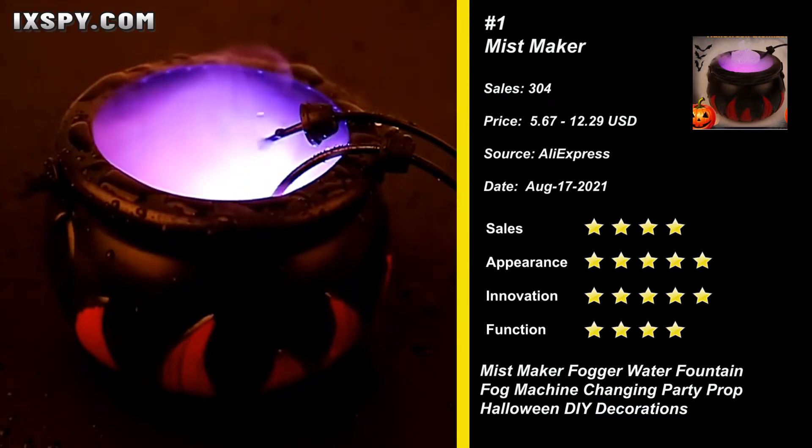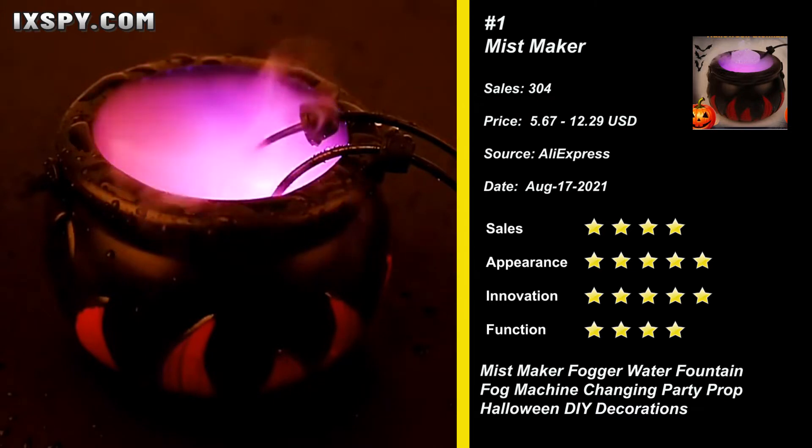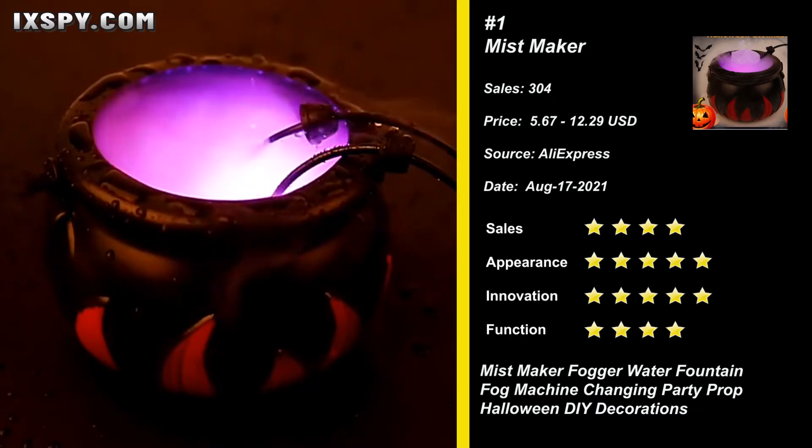The lightweight buckets are designed with handles, convenient to hold. You can put tiny toys, foil coins, candies, some fun tasty treats, and golden chocolate in this holder. The mist machine can provide a large amount of mist for photography.